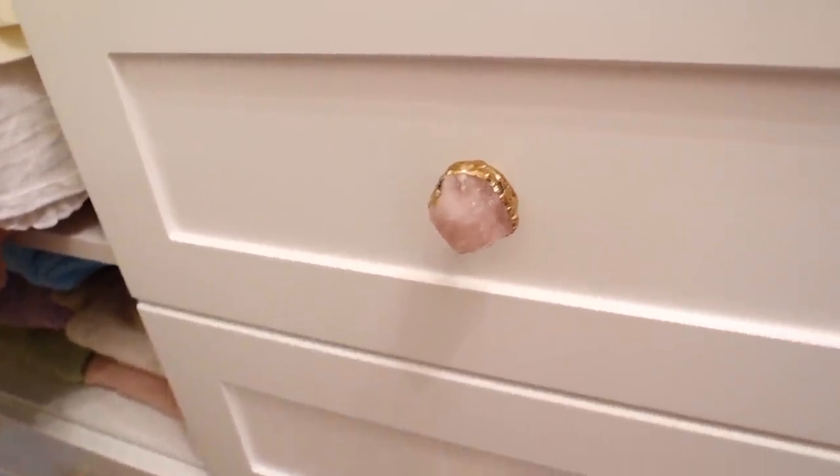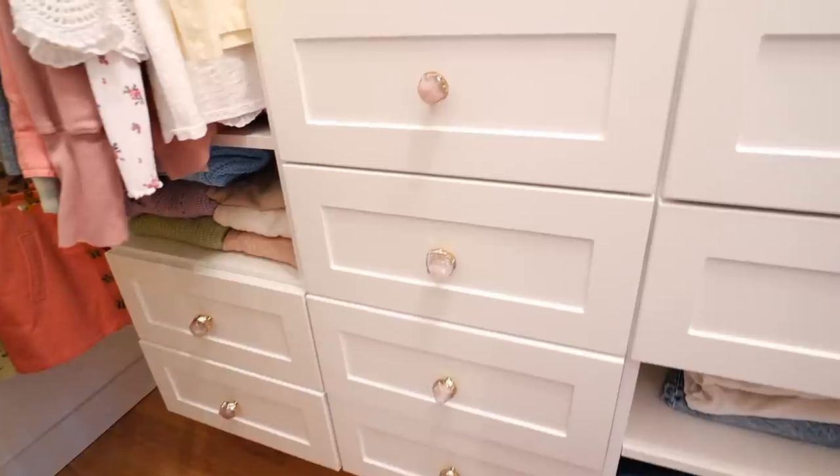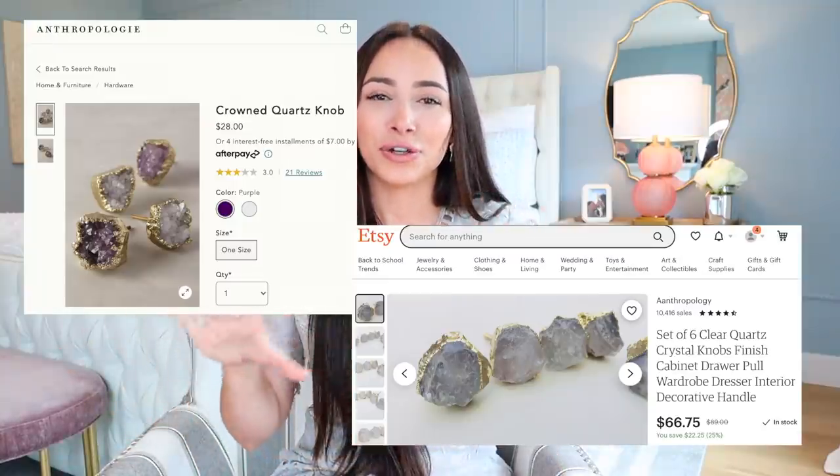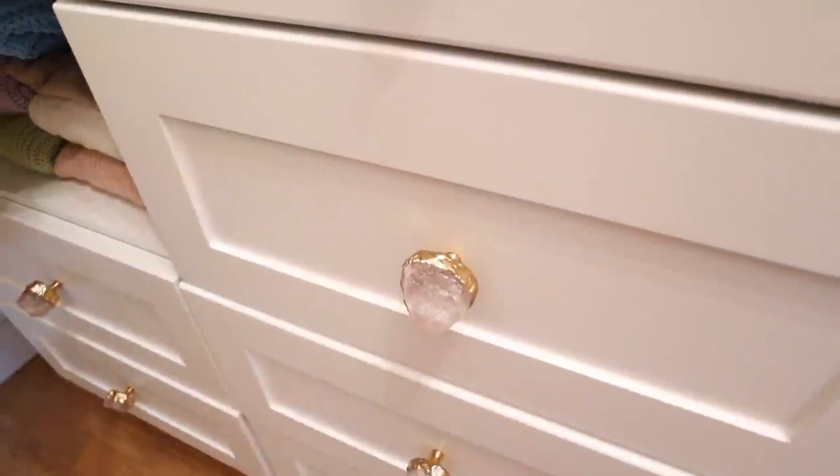Handle or pull swapping is my next idea. Everybody knows you can switch out handles and pulls on furniture, but it takes a lot of us a while to get around to it. I do this on almost all of my affordable furniture — and almost all my furniture is very affordable because I like to not worry about it. There are a lot of places to buy pulls: Amazon, Wayfair, Anthropologie, Etsy. The pulls on the drawers in my closet are actually a dupe for Anthropologie pulls — the price difference is crazy. Etsy is a really good place to look for specific dupes, and it's going to make your furniture look so much nicer.